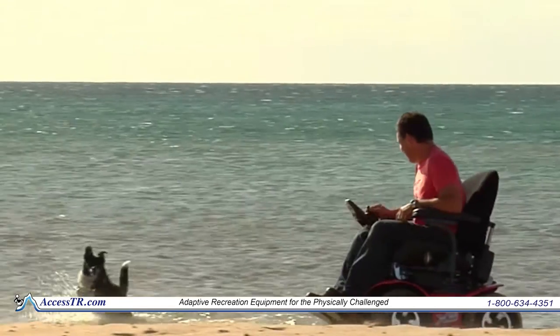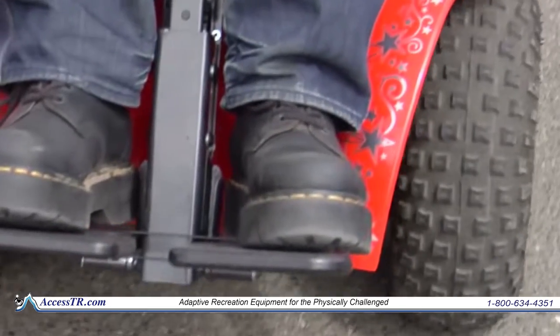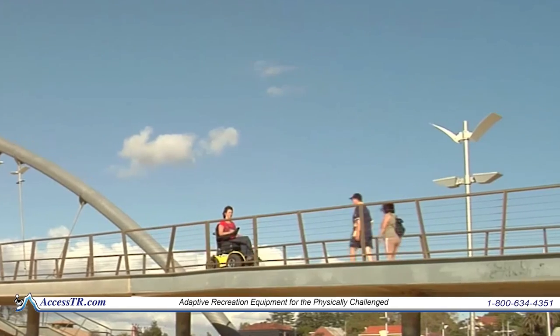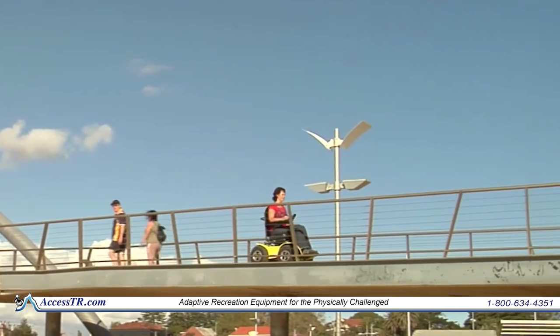The X8 is assembled in Indiana where parts are readily available. The Xtreme 4x4 has been in production for 20 years and has the most powerful motors on the market with the longest run time per battery charge.